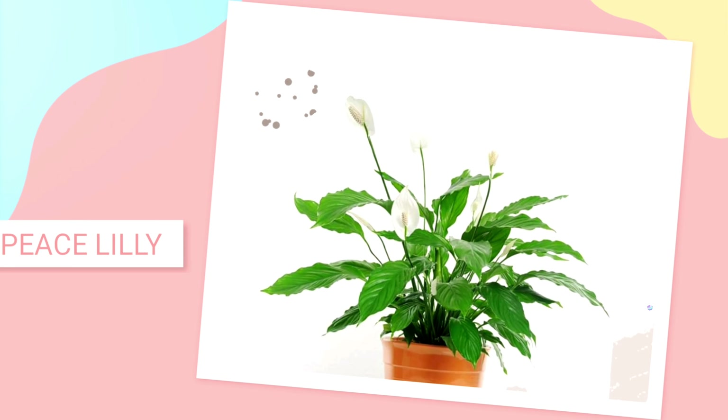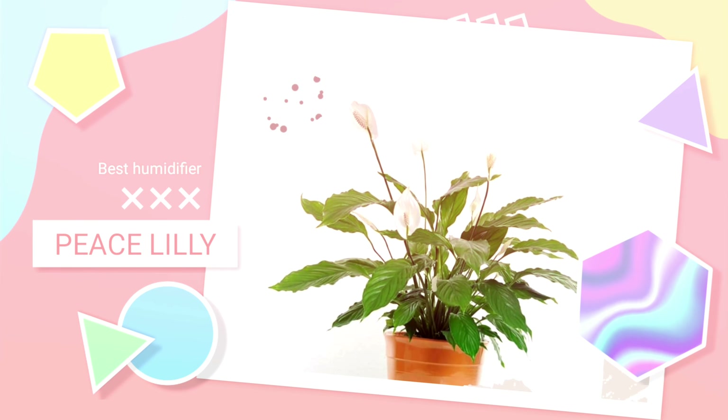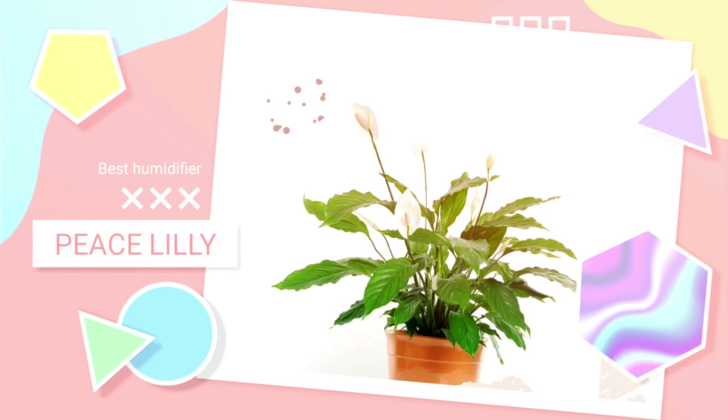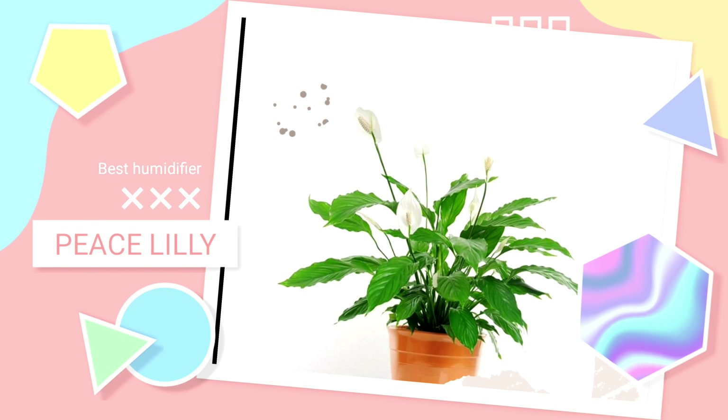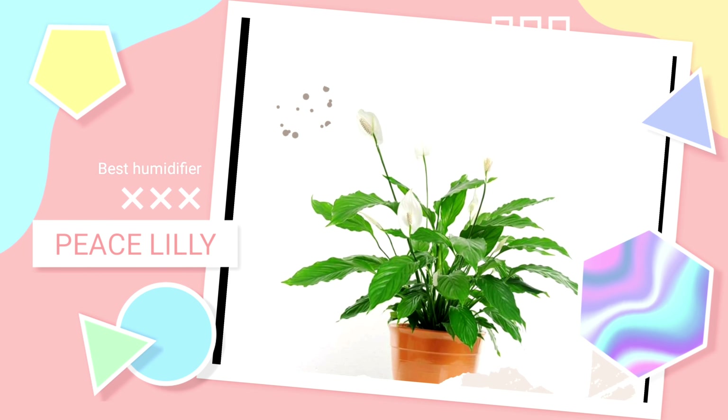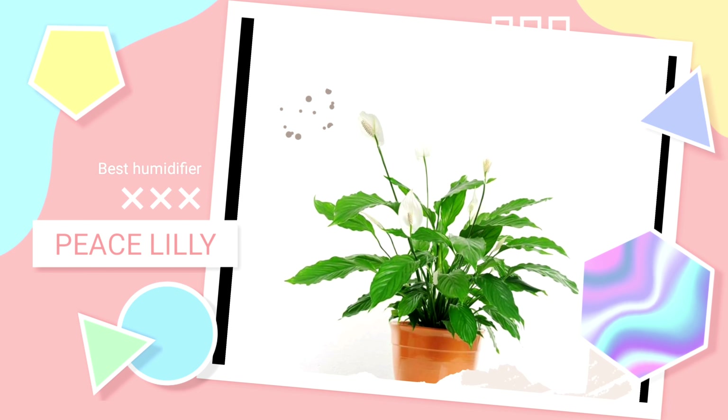Number 3: Peace Lily — Best Plant for Increasing Humidity. Like the snake plant, peace lilies are also amazing air cleaners, as studied by NASA. The added benefit of a peace lily is that it can increase room humidity by up to 5%. Increased humidity is great for breathing while asleep.